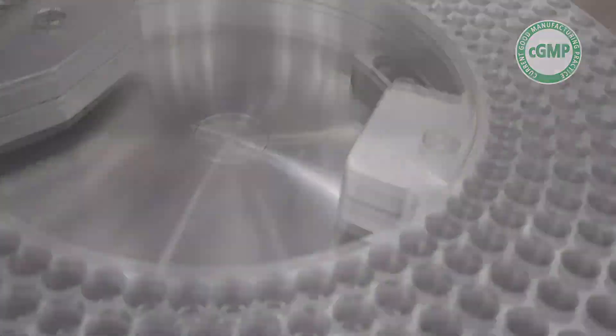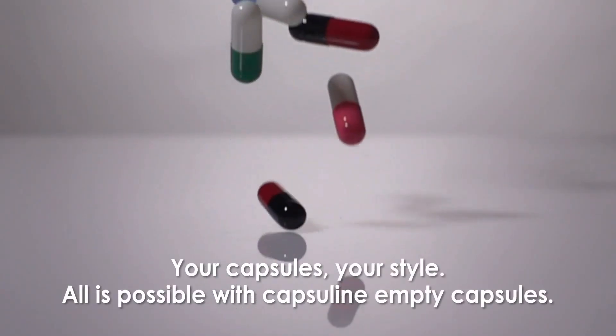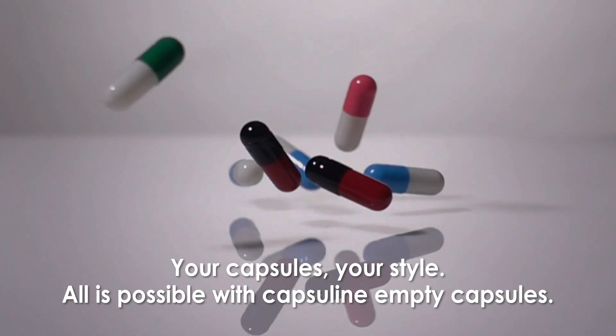Your capsules, your style — all is possible with Capsuline empty capsules.